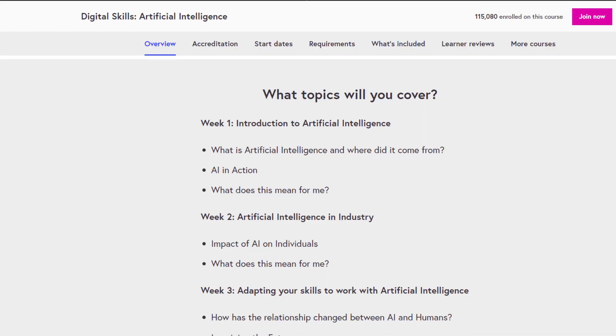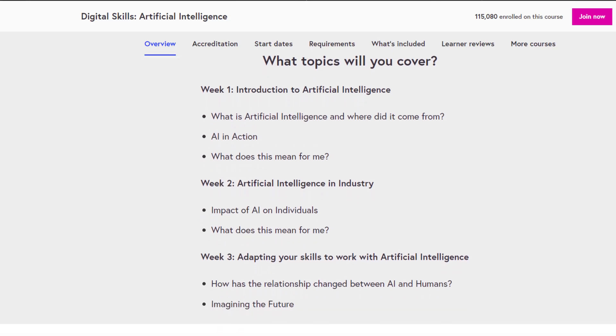Let's see the overview of this course — what topics will you cover? Week 1 will be Introduction to Artificial Intelligence, Week 2 will be Artificial Intelligence in Industry, and Week 3 will be Adapting your skills to work with Artificial Intelligence.